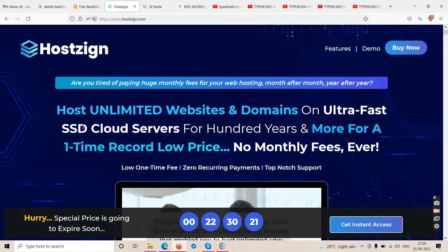This has got nothing to do with make money online, which is a good thing. This is going to help you host unlimited websites. You can host your own websites, or your clients' websites if you're a freelancer. You can charge clients monthly while your cost is only one-time.